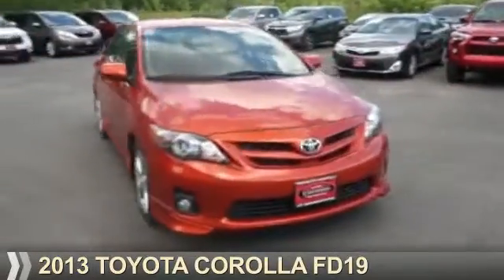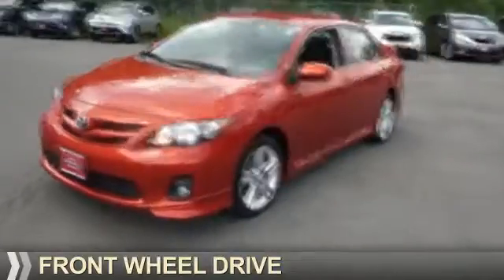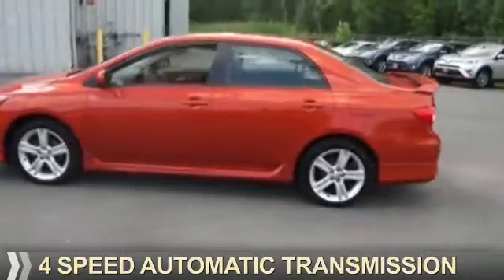Presenting the 2013 Toyota Corolla. It's powered by front-wheel drive, a 1.8-liter, 4-cylinder engine, and a 4-speed automatic transmission.